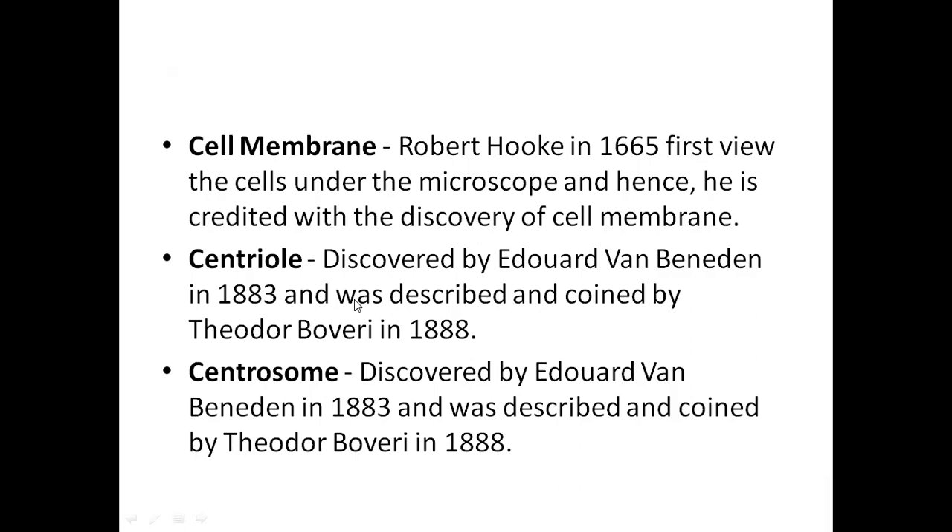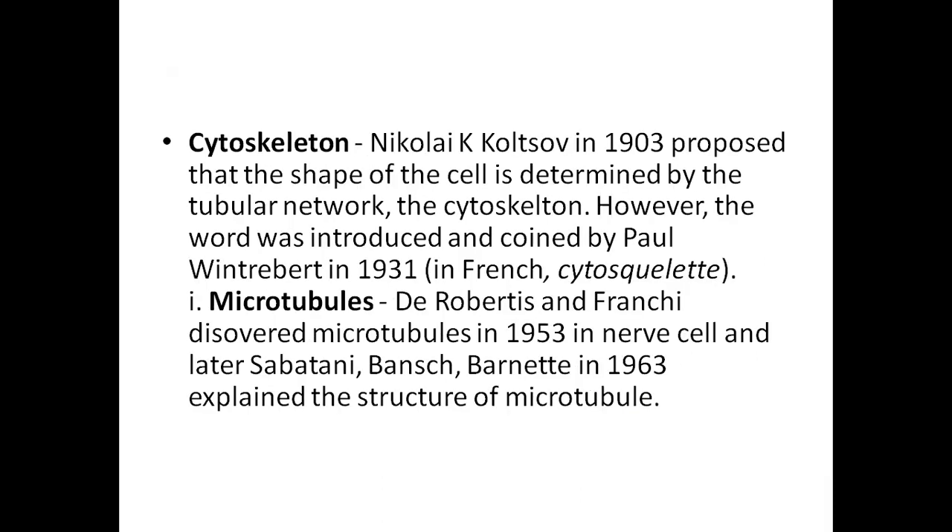The centriole was discovered by Edouard Van Beneden, and it is also associated with Theodore Boveri. So the centriole and centrosome are credited to both Van Beneden and Theodore Boveri.